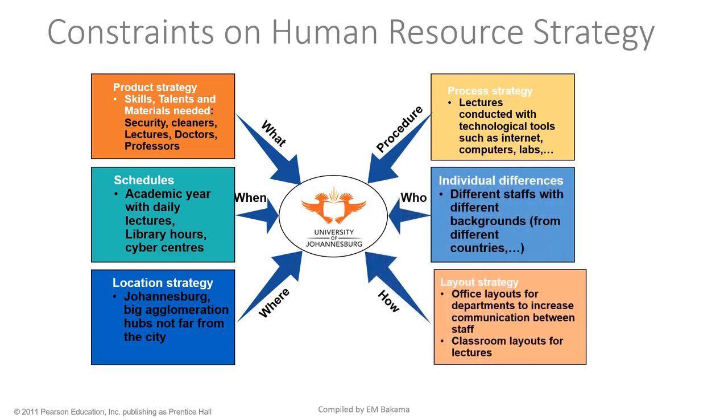At UJ, looking at the product strategy — skills, talent, and materials needed — it's a university, so we need security, cleaners, lecturers, doctors, and professors. Each staff member has a specific role: security for protection of people and materials, cleaners to keep the place clean, and lecturers, doctors, and professors for the education function. All these staff work together to ensure the university functions properly.